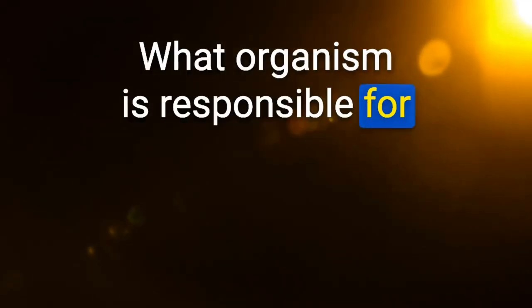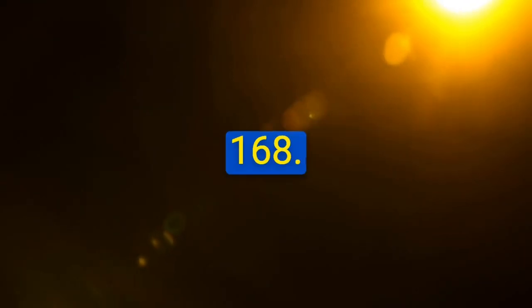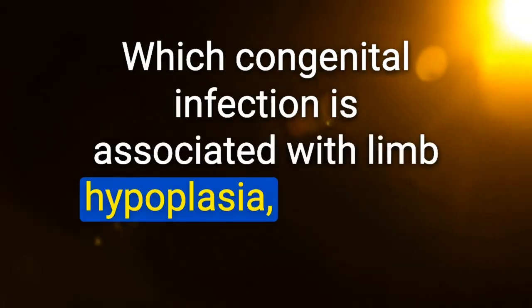Organism responsible for recurrent pulmonary infections in an adult with cystic fibrosis: Pseudomonas aeruginosa. Which congenital infection is associated with limb hypoplasia, cataracts, and skin scars? Varicella zoster.